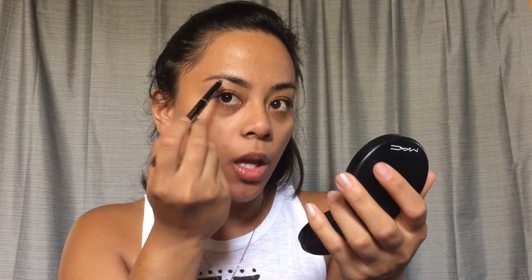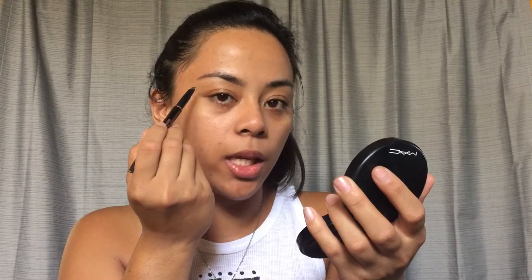While that's settling in, I'm gonna go ahead and fill in my brows. I'll just go ahead and brush it first, then start from the beginning and work down to the tail.